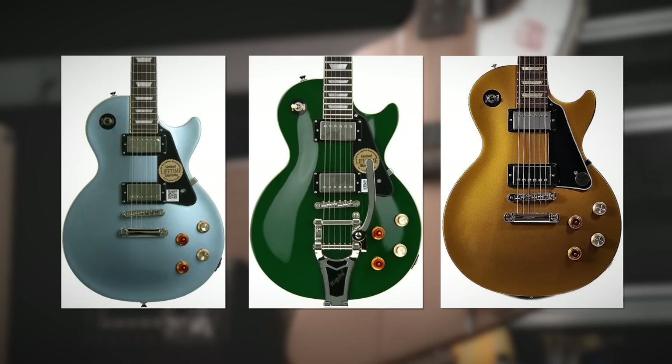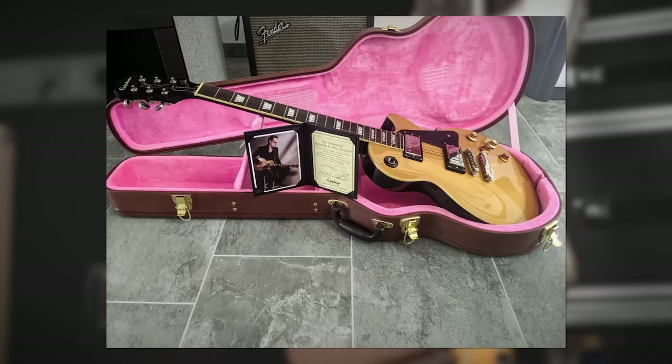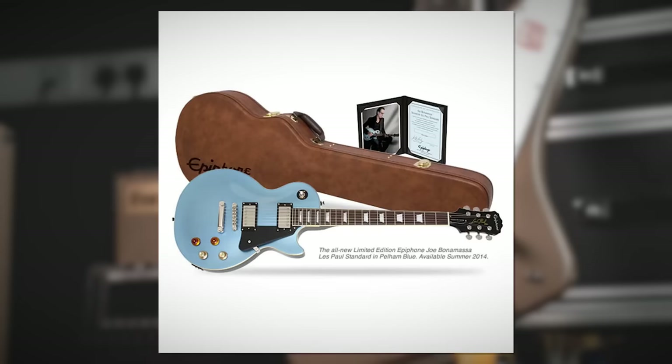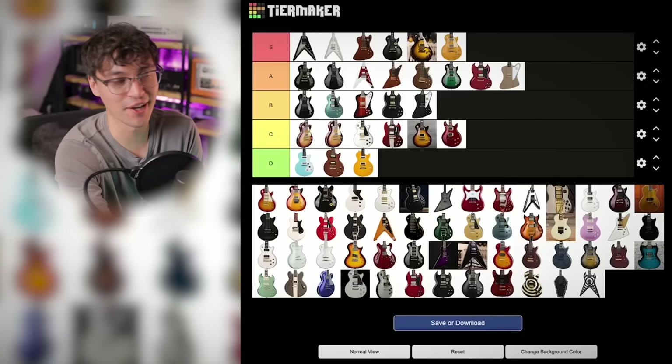Then he's got a bunch of Les Paul Standards — a gold top, a Pelham Blue, one in green with a Bigsby. Borderline B/C tier, because there's nothing really super special about them, but they've got the mismatched knobs and Gibson USA Burstbuckers, which elevate them above the guitars in C tier. Gibson USA pickups — I'm going to put them in B tier, especially the green one with the Bigsby. That's a solid B tier.